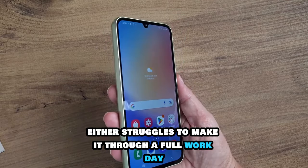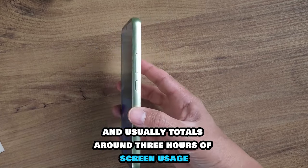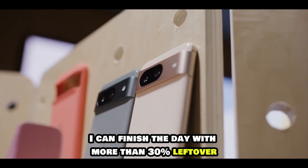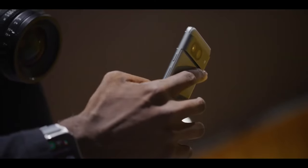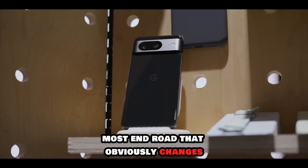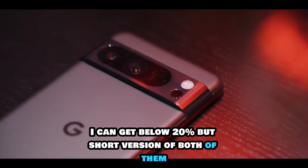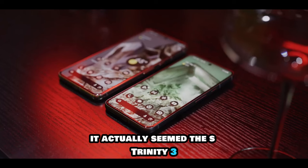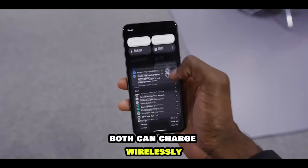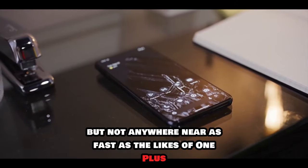You shouldn't find either struggles to make it through a full workday. With my own usage — about three hours of screen time spread between browsing, gaming, social media and video watching — I can finish the day with more than 30% left over. If I'm traveling and constantly switching between 4G and 5G masts, I can get below 20%. But the short version is the S23 was the one that could last a little while longer despite the smaller battery. Both can charge wirelessly and relatively quickly, but not anywhere near as fast as the likes of OnePlus and Xiaomi phones.